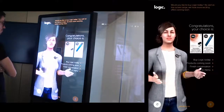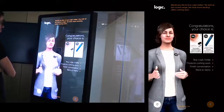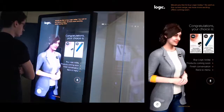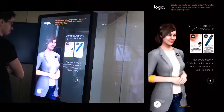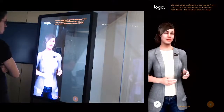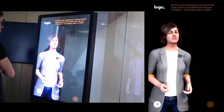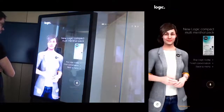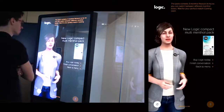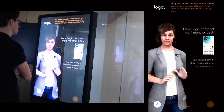Would you like to buy Logic today? As well as the current range, we have more exciting offers coming soon. What products are coming soon? We have exciting news — a new Logic Compact multi-flavor pack with a new device, the 20s for 2020. The pack contains three flavor families to try, so you can switch to different flavor pods. Wait for your perfect match coming soon.